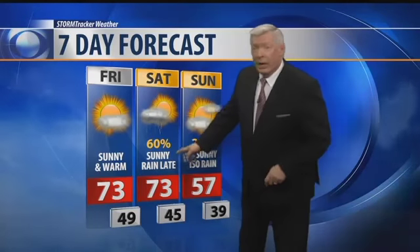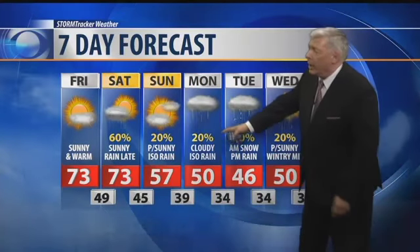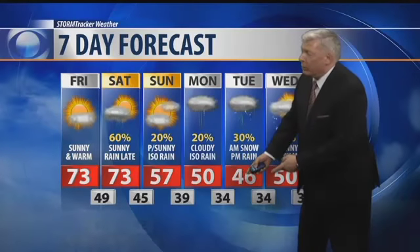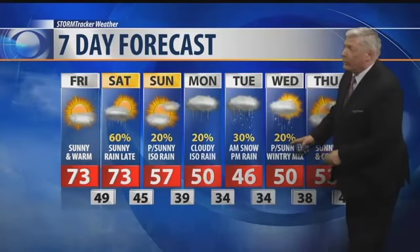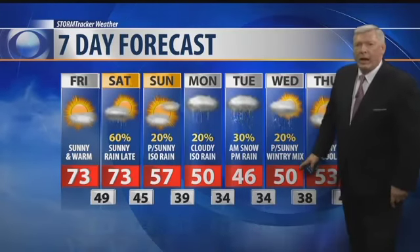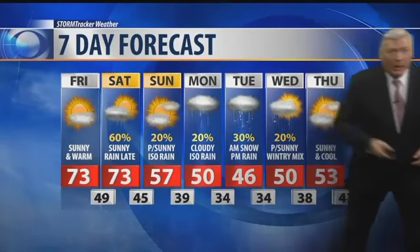Next seven days — look at this. Maybe a few wispy clouds on Friday but for the most part mostly sunny skies, 73 degrees. Then 73 on Saturday, but then here comes your cold front with a 60% chance for rain. And then on Sunday here is the weather pattern change — 20% chance for showers on Sunday and Monday, down to 34 degrees Monday night. That's where we start on Tuesday morning, and we could see morning snow showers with rain again in the afternoon. On Wednesday, the same deal — rain mixing with snow throughout the day, then getting back into the 50s by Thursday. So 70s the next two days, and then some snow showers by Tuesday morning. Better cover up the backyard garden. Let's go back to the desk.